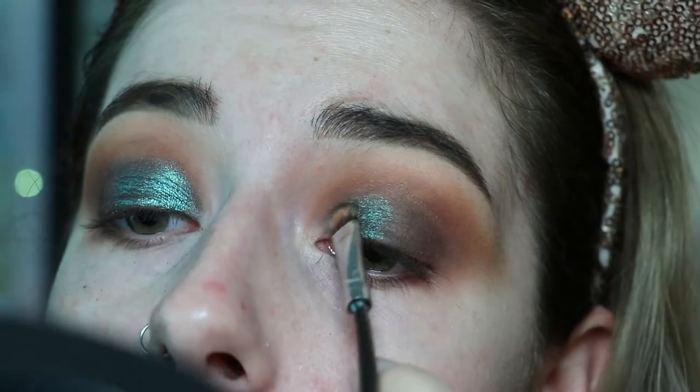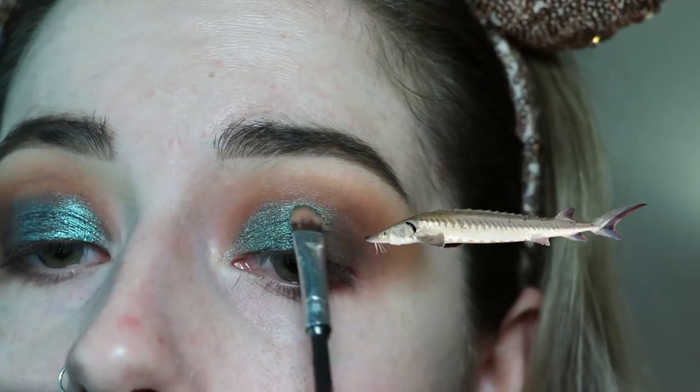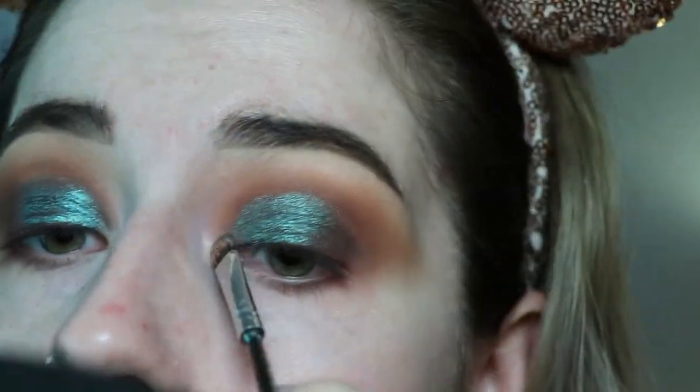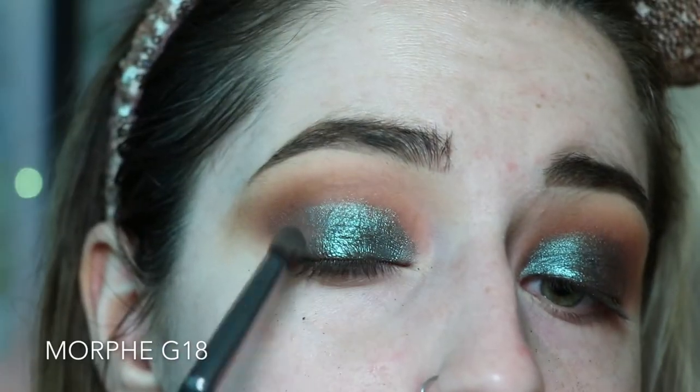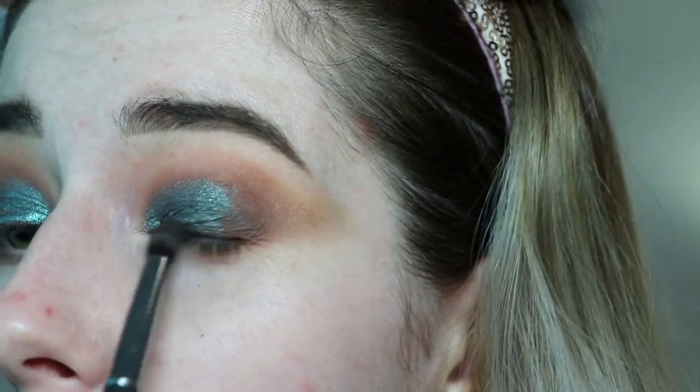I picked this shade for the look because to me it really represents the depth of the waters of Lake Michigan, and it also looks a little bit like sturgeon skin — a little bit silvery, a little bit shiny. Then I'm reapplying shade number five to deepen up those outer corners, blending the two colors together.